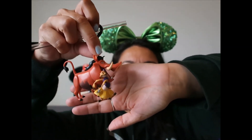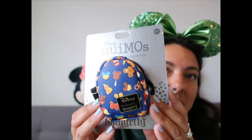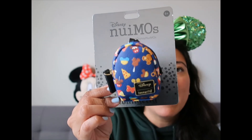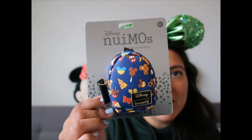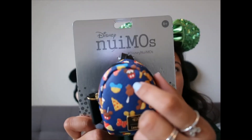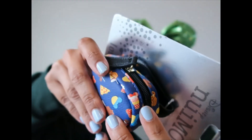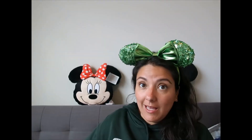Another Nuimo accessory: a Loungefly snack backpack because my Nuimo needed one. I stood in front of a basket full of them looking for the best one — for me that meant having the Mickey waffle, Mickey premium ice cream bar, Mickey caramel apple, pizza, and the cupcake. On one side I have the Minnie Mouse cone. I got everything I wanted, so I'm very happy with this one.